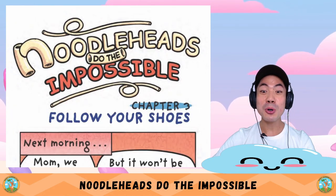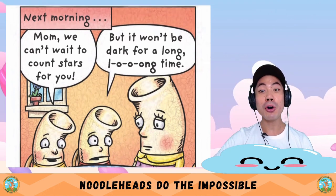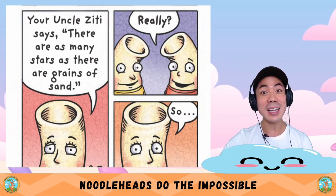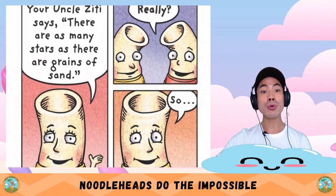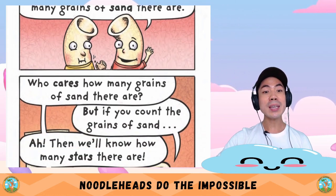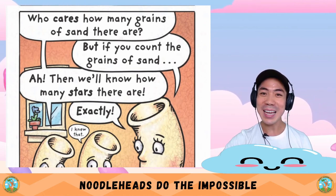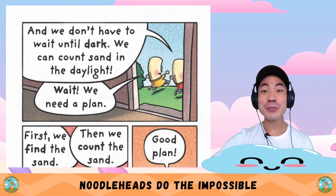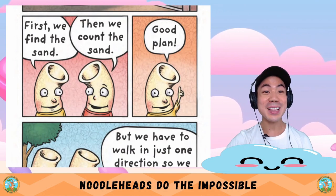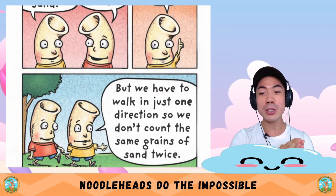Chapter Three: Follow Your Shoes. The next morning — Mum, we can't wait to count stars for you! But it won't be dark for a long time. Well, I have an idea. Your Uncle Zitty says there are as many stars as there are grains of sand. Really? So if we count the stars, then we'll know how many grains of sand there are. But if you count the grains of sand, then we'll know how many stars there are. Exactly! And we don't have to wait until dark — we can count sand in the daylight.